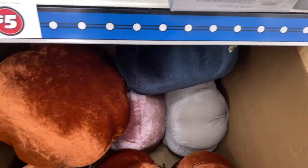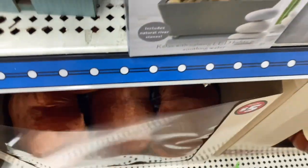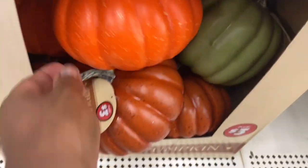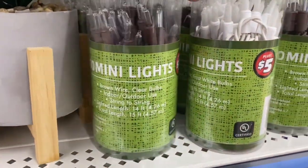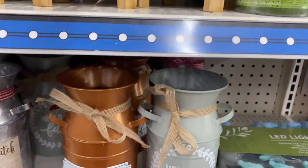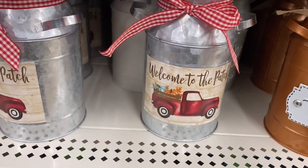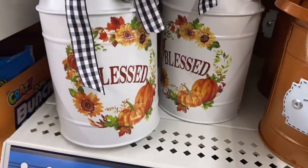Here comes fall again — they had these velvet pumpkins and this time they were huge, and they were five dollars. They had different colors: pink, gray, blue, and orange. I'm like, come on fall, you can't come fast enough. They also had non-velvet ones beside them for only three dollars. In the plus section they had 70 mini lights in brown and white coatings, and this beautiful fall decor — I can imagine putting hay or rustic flowers in these to decorate your home. These were five dollars.